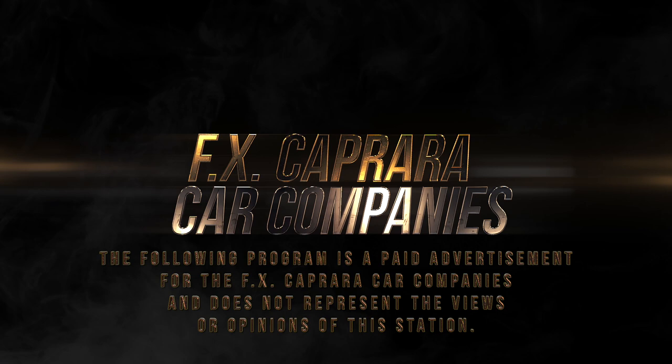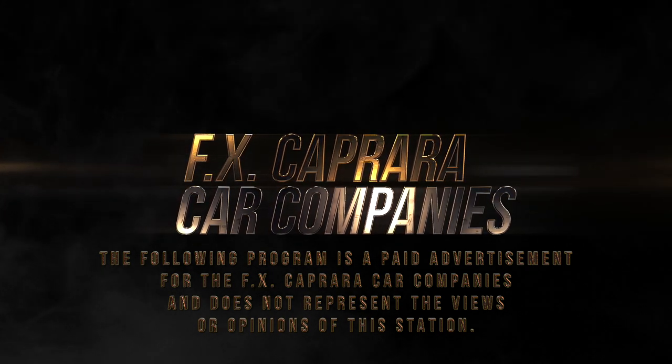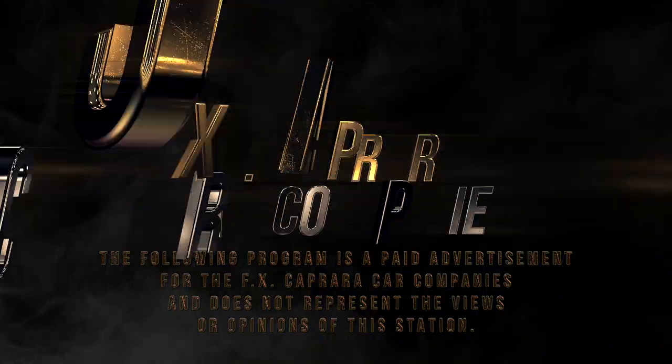The following program is a paid advertisement for the FX Caprera car companies and does not represent the views or opinions of the station. It's April here at FX Caprera. Wintertime is over, spring has sprung, and our deals are just blossoming. My family has put together some amazing inventory spread out through all of our locations, so grab a snack, sit back, and enjoy our show.